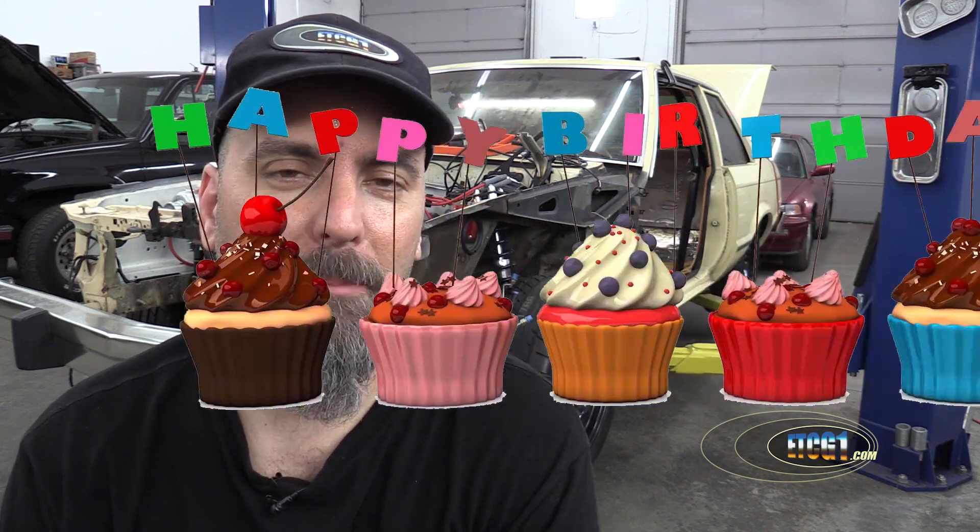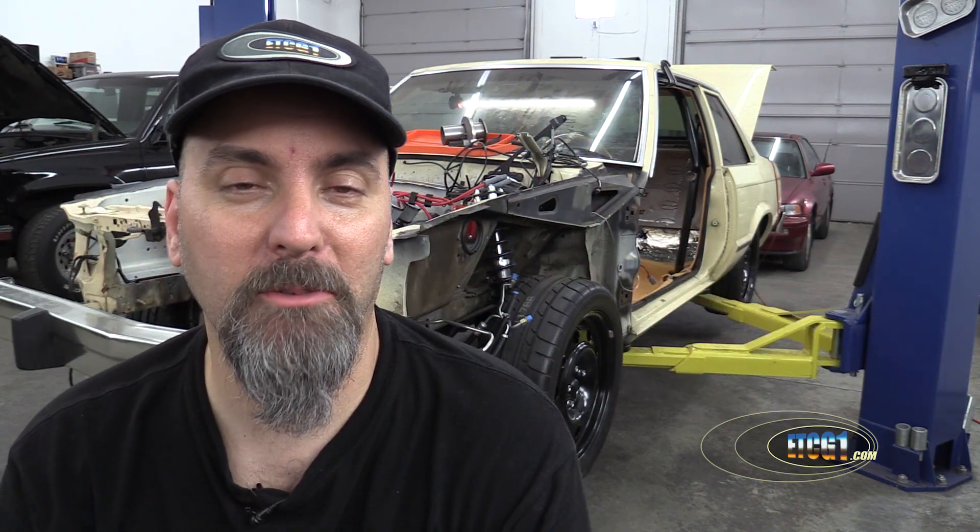Greetings viewers, Eric the Car Guy, also known as ETCG1. When I post videos on this channel, you know what's next. If it's your birthday, happy birthday. On with the show.